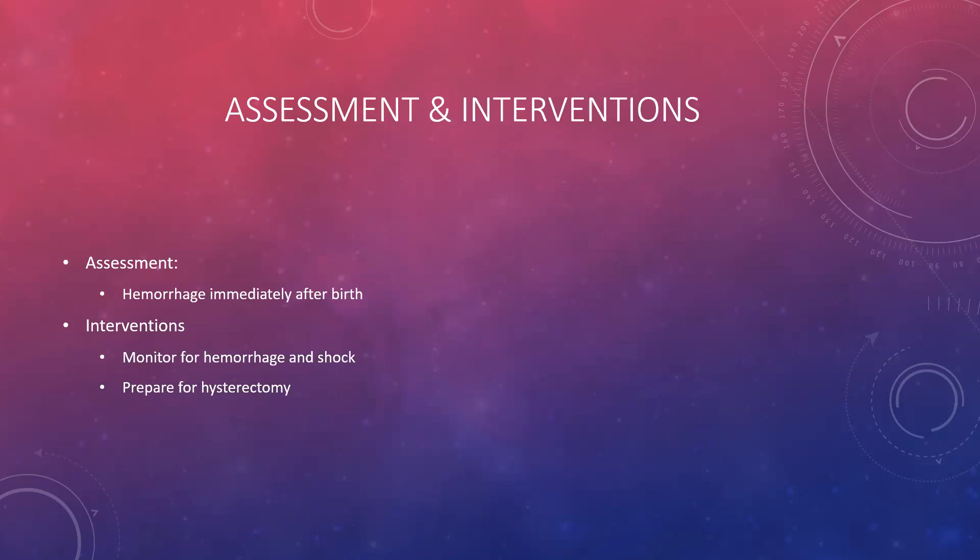Assessment findings: if it's a normal vaginal delivery, there will be hemorrhage present immediately after birth, because the placenta is abnormally embedded into the uterine wall or has gone through the muscle structure. There will be quite a bit of bleeding immediately after delivery. We look for external signs of hemorrhage, but if it has perforated through the uterine wall, there may be intra-abdominal hemorrhaging. We also watch for signs of shock: severe tachycardia, severe hypotension, and eventually loss of consciousness. There may also be a need to prepare for a hysterectomy, as once the uterus is penetrated and ruptures, there is probably no saving it for future deliveries.